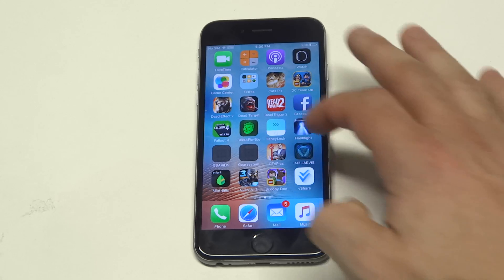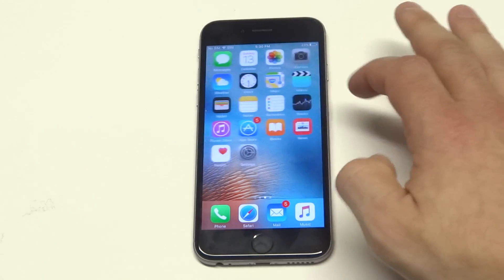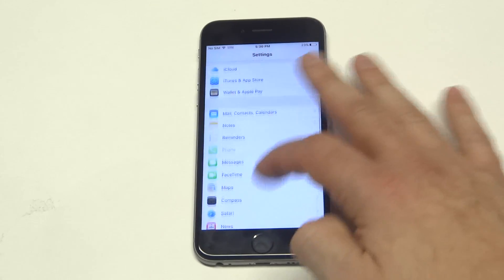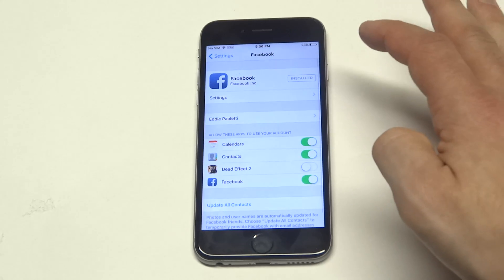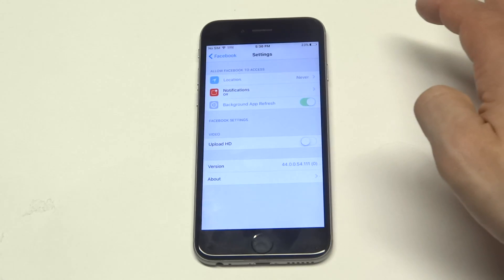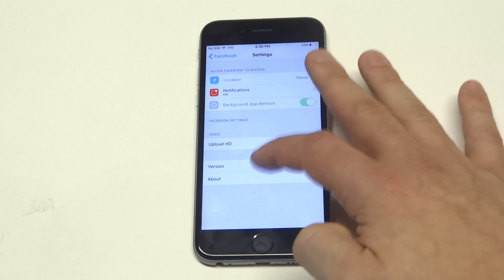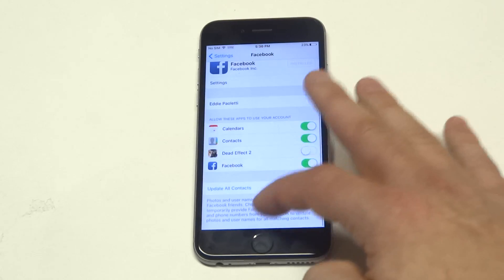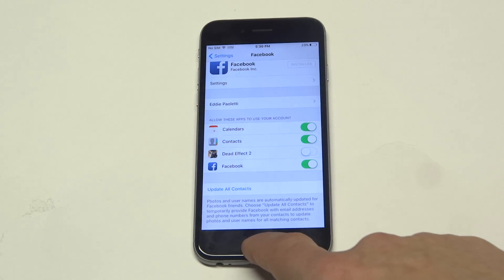Another thing you could do is go into the settings and see if the Facebook app has any updates that you could do to it. Sometimes it does. Mine's pretty much good to go, but you can click on the settings — looks like mine's good, but sometimes you could see if there's updates. I've got an update all contacts, but that's not going to do anything.